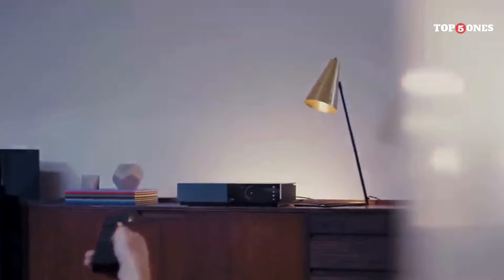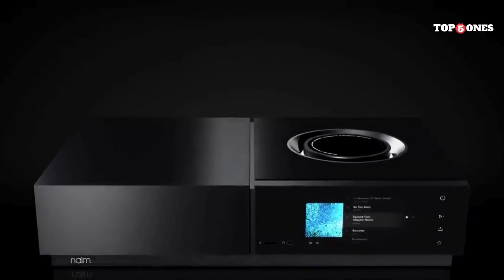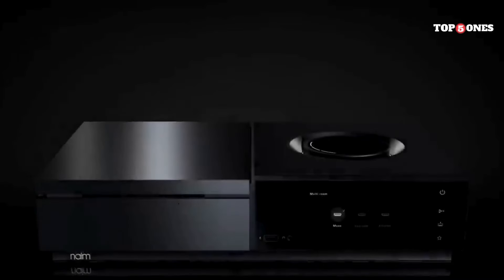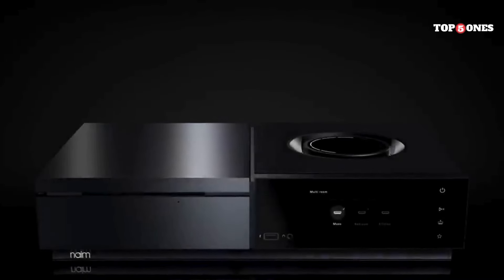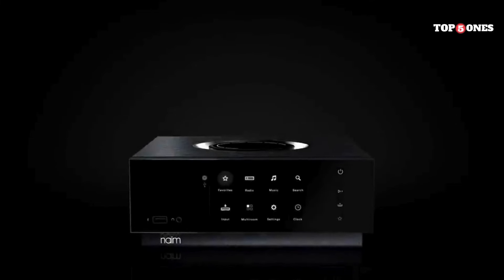It's a true all-in-one, packing in a powerful amplifier, a built-in DAC, a CD player — yes, for those who still enjoy physical media — and support for pretty much every streaming service you can think of. Whether you're a Spotify fanatic, a Tidal subscriber, or a lover of high-resolution audio, the Uniti Star has you covered. It also integrates seamlessly with multi-room systems so you can easily extend your music throughout your entire home.